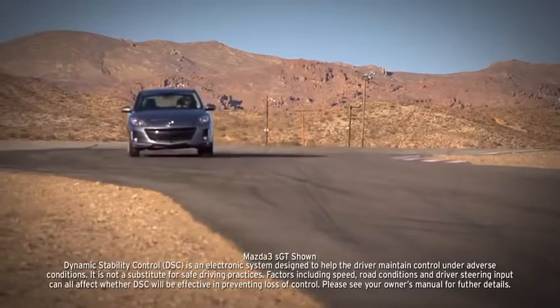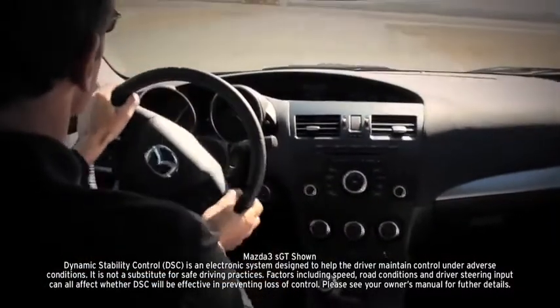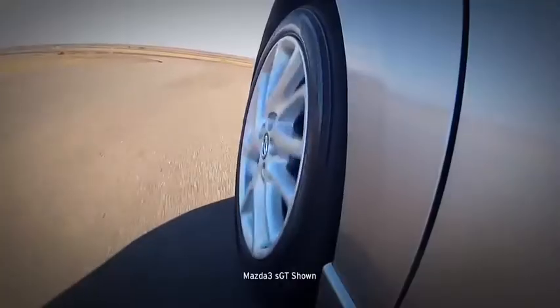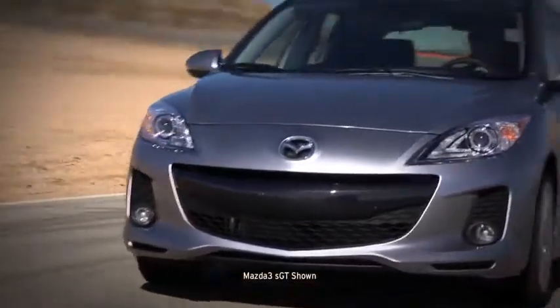The standard dynamic stability control and traction control system counteract over and understeer and wheel spin to help keep you glued to the road. The tire pressure monitoring system, standard on all Mazda 3s, helps you keep your tires inflated properly to help with safety as well as maximize your fuel efficiency.